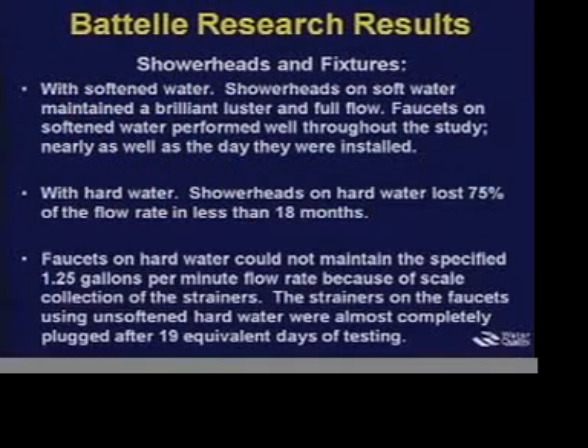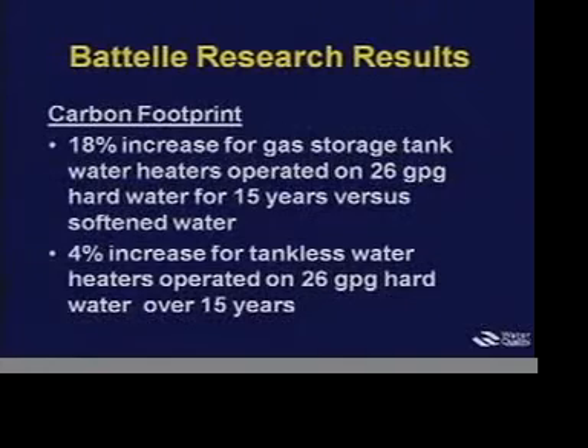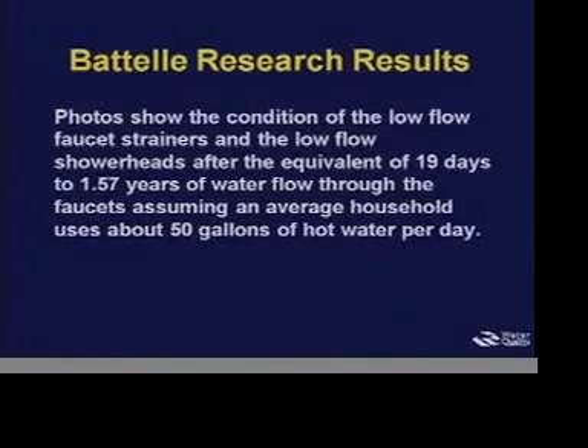For shower heads and fixtures, on soft water they maintain better appearance. With hard water, the flow was attenuated, and on faucets the same thing — you couldn't maintain the intended 1.25-gallon-per-minute flow as you could with soft water. On carbon footprint, there was an 18% increase in carbon footprint on gas storage tank water heaters on hard water, and 4% for the tankless water heaters.